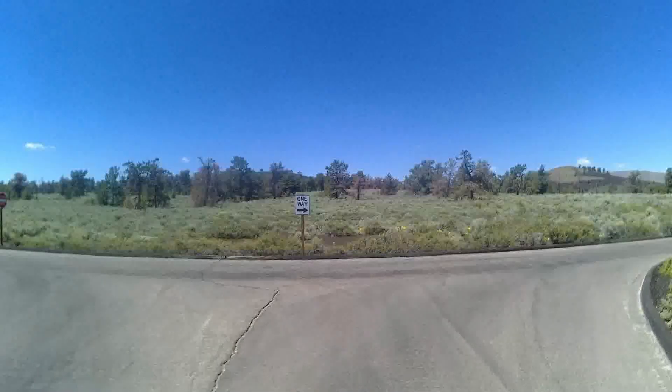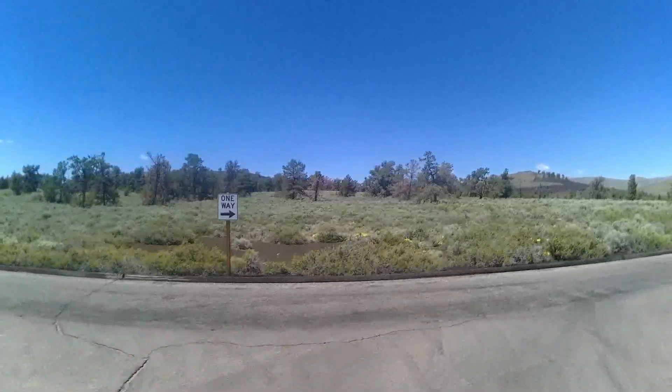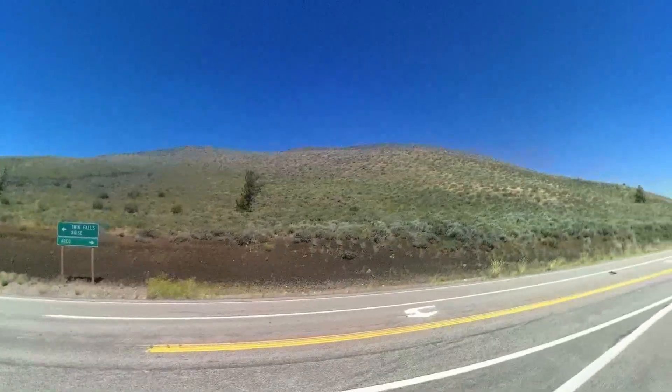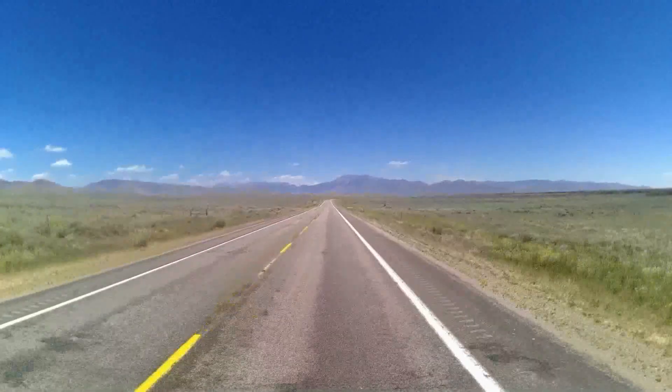It was really cool seeing the otherworldly formations, but we had a long way to go yet, so we bid farewell to Craters of the Moon and headed back out onto the road on our way to Blackfoot, Idaho and the potato museum — but we'll cover that in the next video.